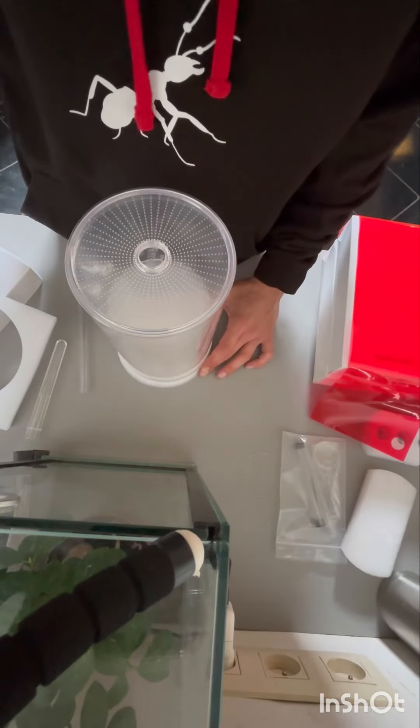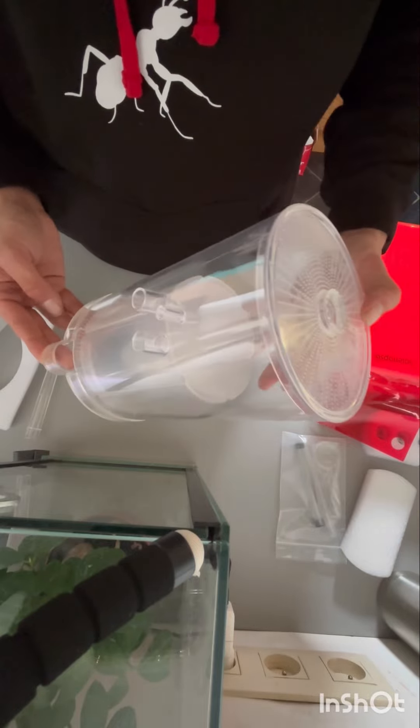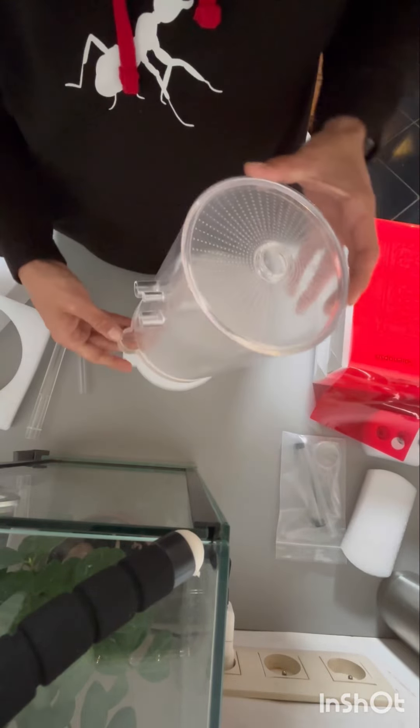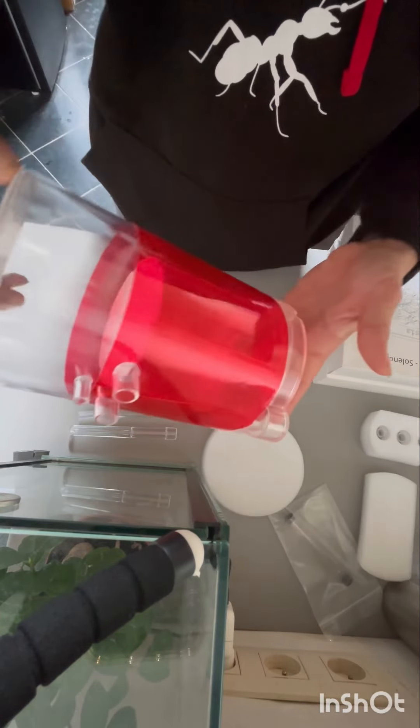Now we get the tower out of the packaging and the first look is great. There are micro holes for ventilation and a smaller hole to drop their food in. I can't wait to see the ants in here. Now let's see how it looks with the red cover — as you can see, it looks really good.